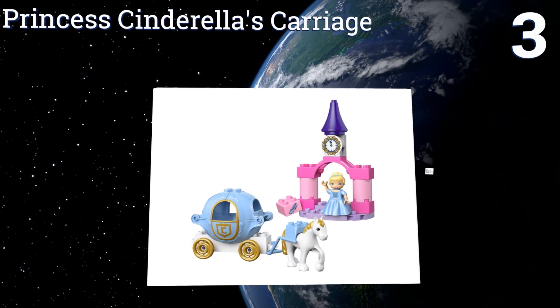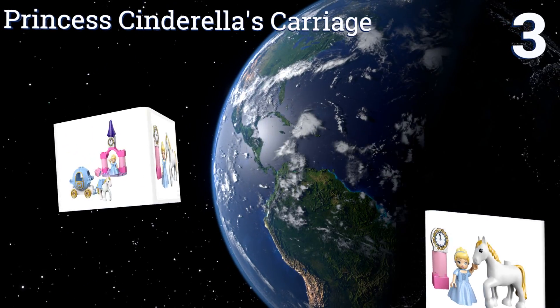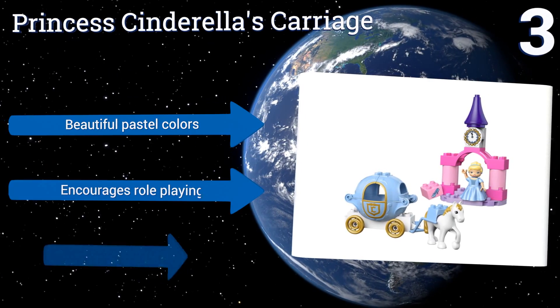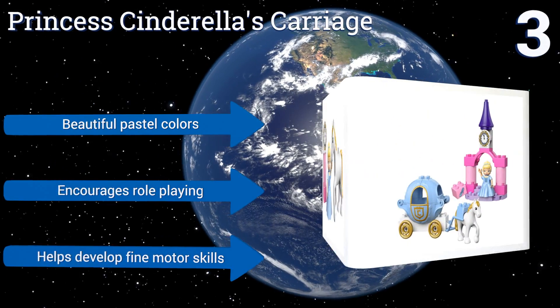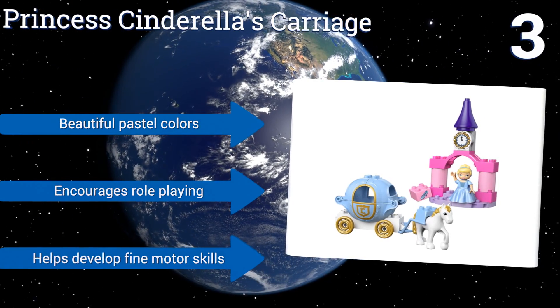Nearing the top of our list at number three, if your little girl is a Disney fan, you can't go wrong with the Princess Cinderella's Carriage. It has everything to recreate the famous movie scene, including a castle with the clock tower, a decorated pumpkin carriage, a horse, and a brick with a glass slipper graphic. It features beautiful pastel colors and encourages role playing, and can also help develop fine motor skills.